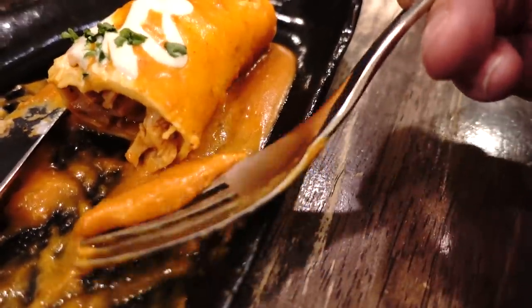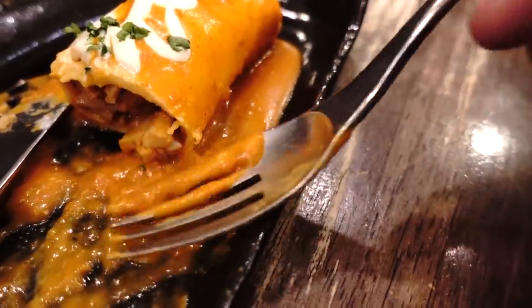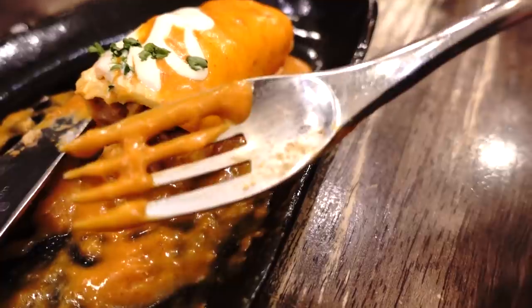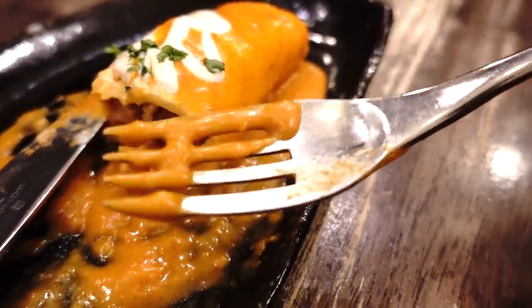I was trying to figure out what this sauce was, and it's paprika and there is the taste of caraway seeds. I confirmed with the owner and he said indeed they do use caraway seeds.